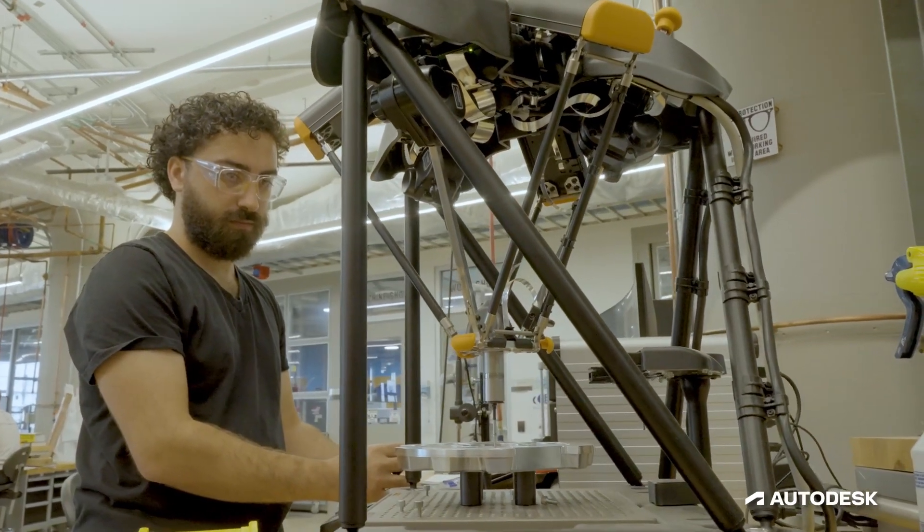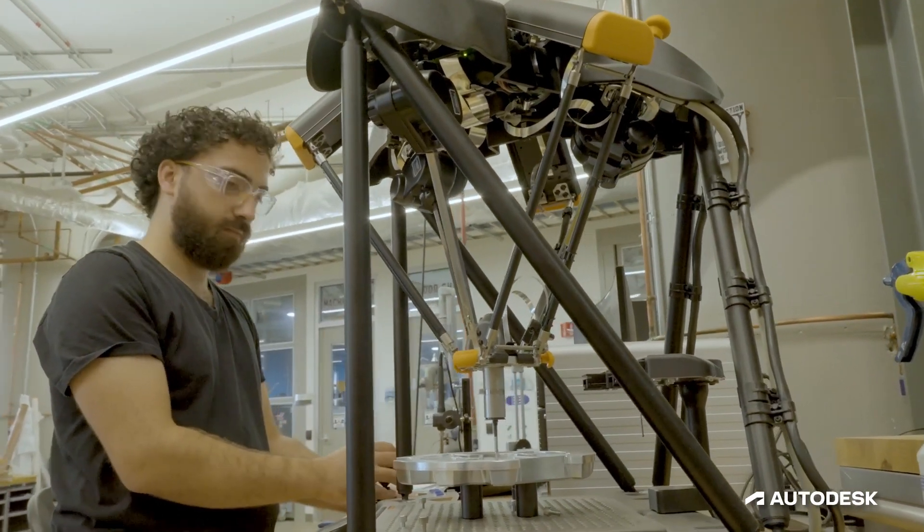Autodesk Research is uniquely positioned to lead a project like this because of the subject matter experts and the make capabilities that we have in the technology centers, all under one roof.